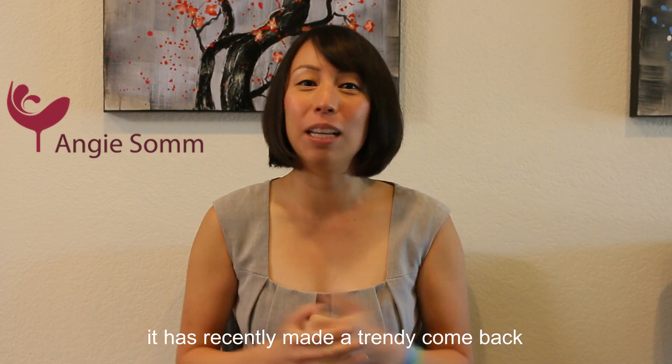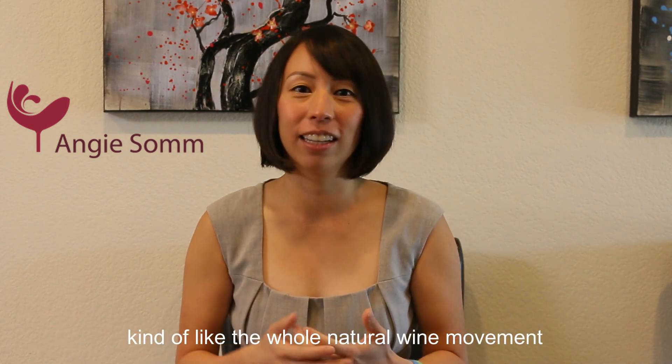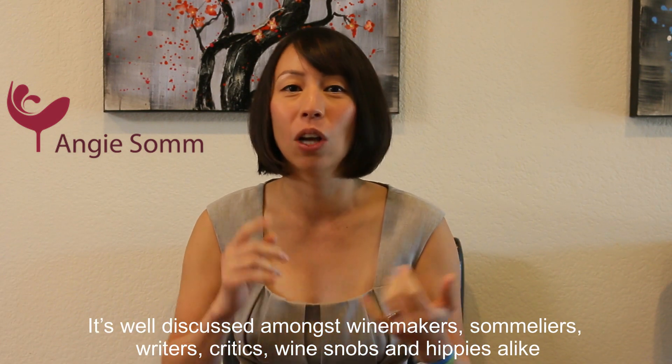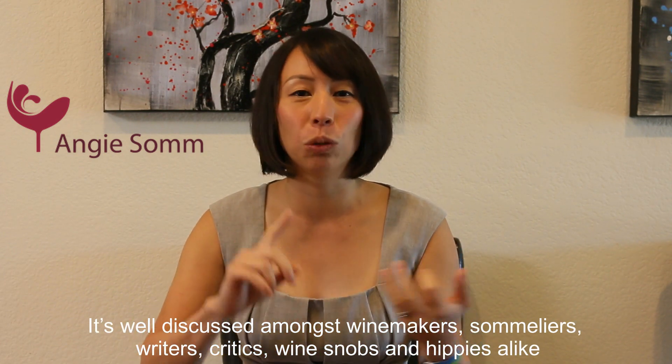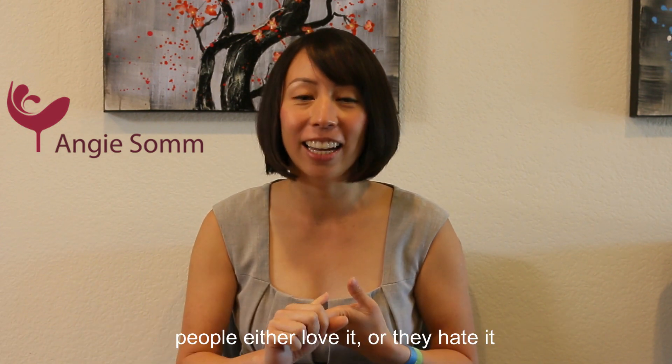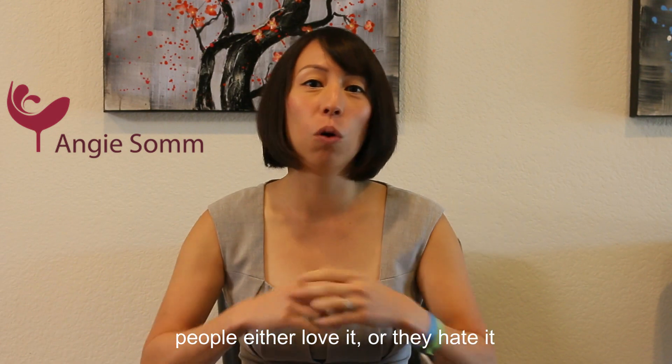And it has recently made a really trending comeback, kind of similar to the whole natural wine movement. It's well discussed amongst winemakers, sommeliers, writers, critics, wine snobs and hippies alike. And people either love it or they hate it.